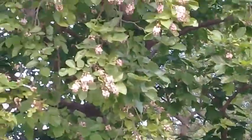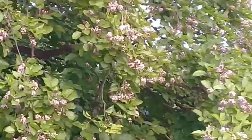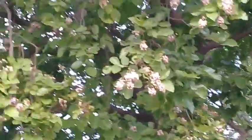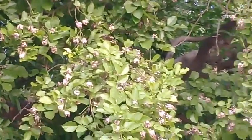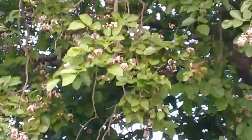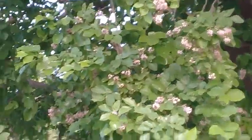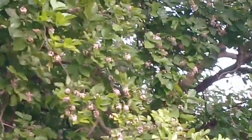called Millettia pinnata. Its common name is Indian Beach and Pongam tree. You can see that it is now blooming and the tree is totally covered with flowers. This tree belongs to the Fabaceae family and is native to tropical and temperate areas of Asia, Japan, Malaysia, Australia, and the Pacific Islands. This tree attains a height of about 15 to 25 meters and it is one of the few nitrogen-fixing trees.